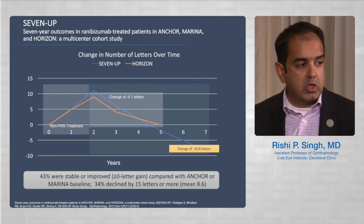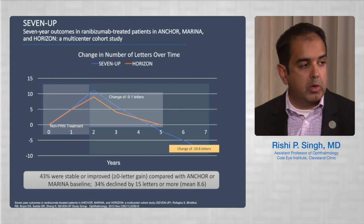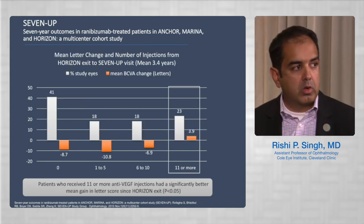Another surprising finding from 7-up was that macular atrophy was detected on fundus autofluorescence, which helps explain the visual acuity decline. We'll discuss the potential role of anti-VEGF and anti-complement drugs in the future. This slide shows the mean change in visual acuity over time — approximately 19 letters of change from the time of greatest visual acuity — reflecting the BCVA letter changes in enrolled patients over the course of the study.